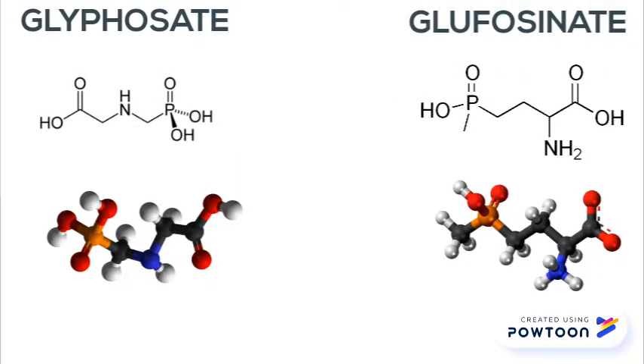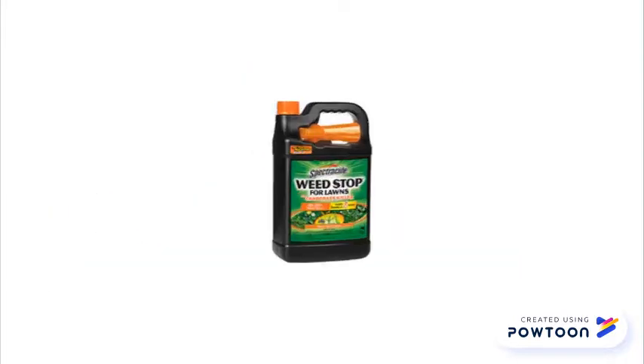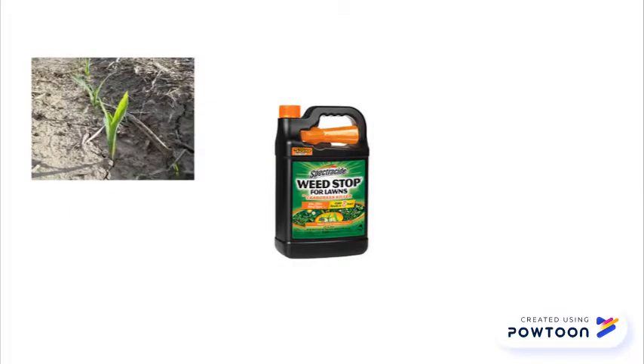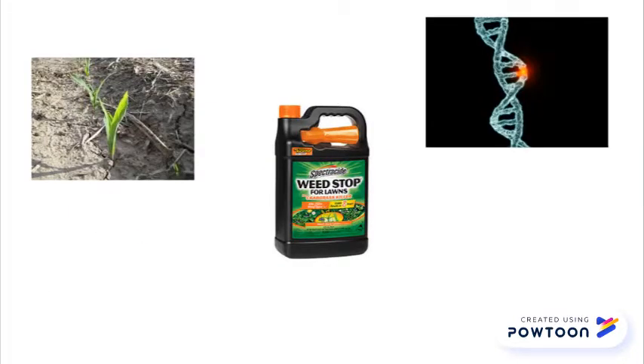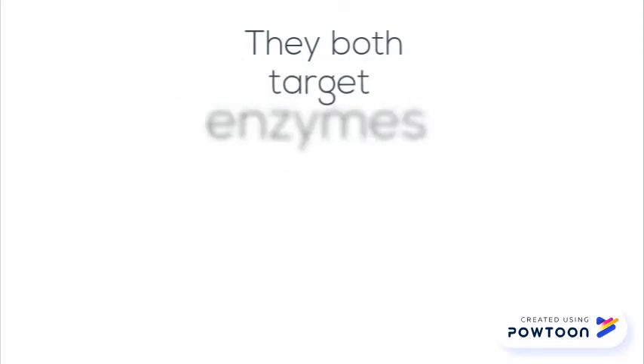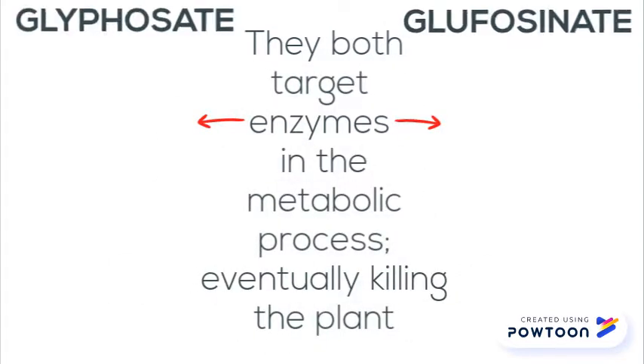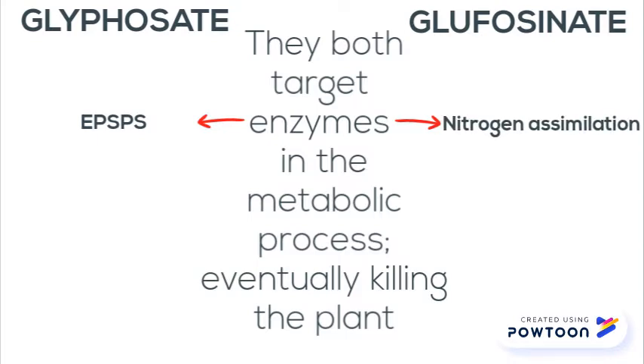Glyphosate and Glufosinate. Overall, both are very similar as they provide broad-spectrum weed control, lack soil residual activity, and alter the DNA of an organism using genetic engineering. They both target enzymes in the metabolic process which hugely impacts the life of the plant, eventually killing it.